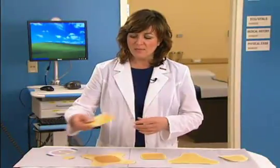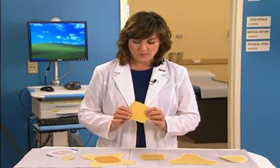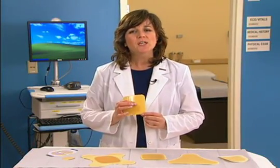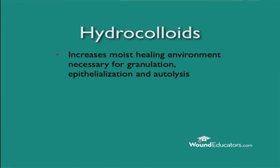Hydrocolloid dressings offer many advantages in wound care. When wound exudate is absorbed by a hydrocolloid, it develops a thick colloidal gel in the wound bed that increases the moist healing environment necessary for granulation, epithelialization, and autolysis.